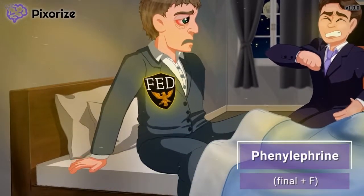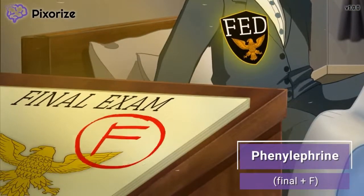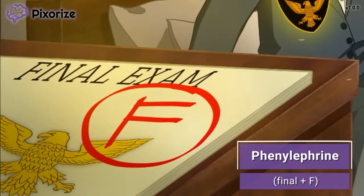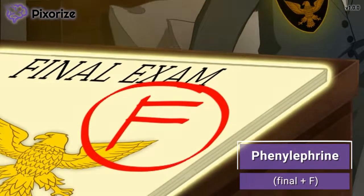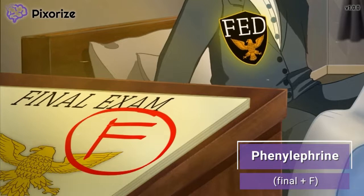We took our federal final exam, but unfortunately my friend here didn't pass. Take a look at that big 'F' on the front of his final. The way my friend took his final and got an F reminds me of the drug phenylephrine — final F for phenylephrine.